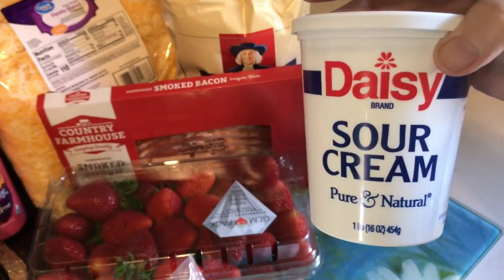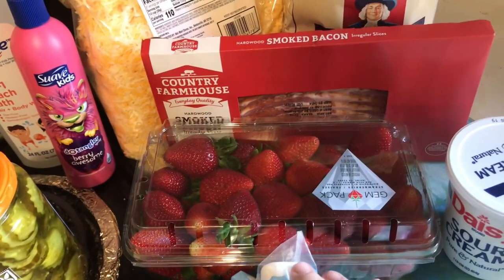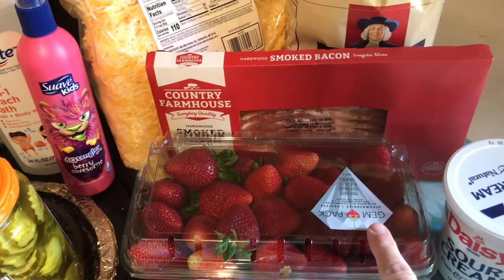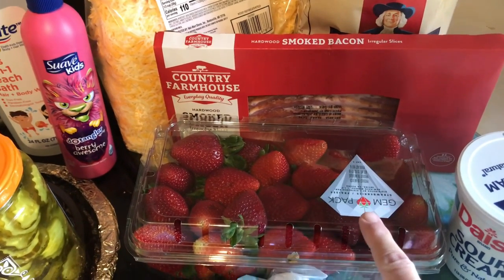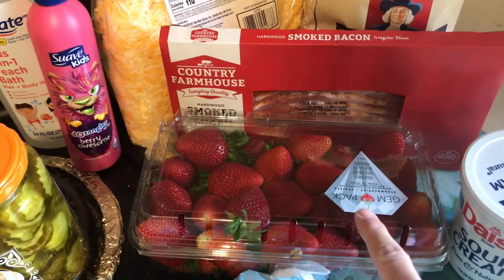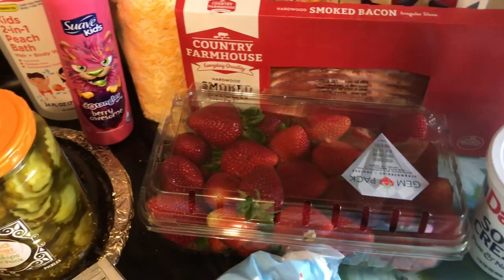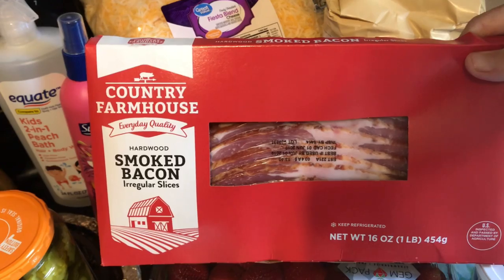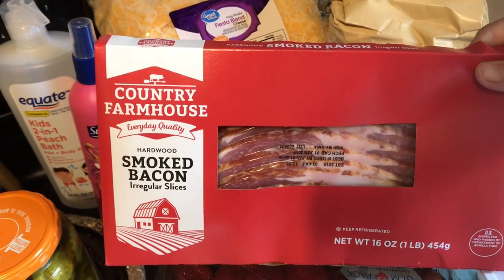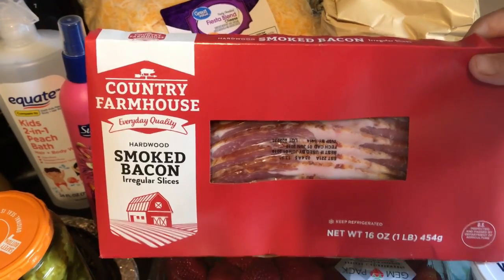I got a Daisy sour cream. A big thing of strawberries — Kaelin loves strawberries, so it's good for her to eat the fruit and if she wants it, I get it for her. I got three of these Country Farmhouse Smoked Bacon, the pound pack — they were $2.98 I believe, under three dollars for the 16-ounce package.